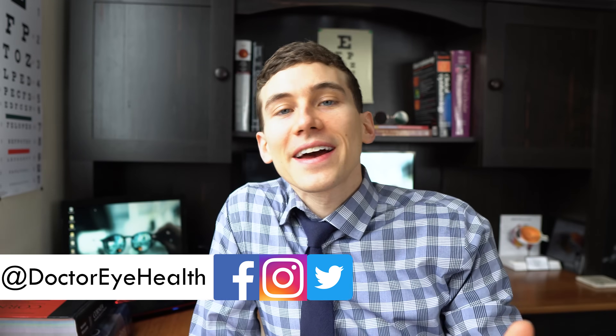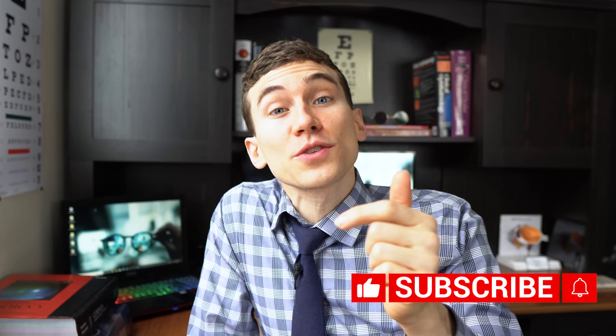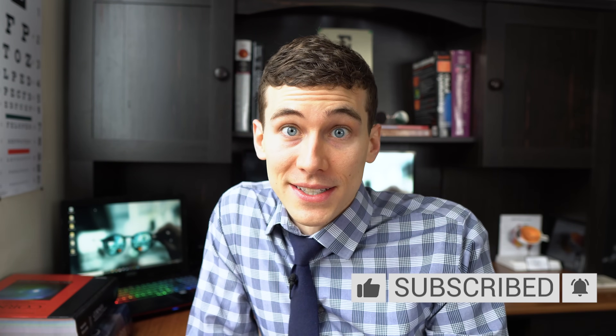Hey, what's up? This is Dr. Alan here from the Dr. Eye Health Show, helping you learn about the eyes, vision, and finding the best vision product. Hit that subscribe button down below and turn on notifications so that we can help you keep taking good care of your eyes.